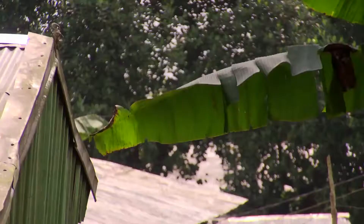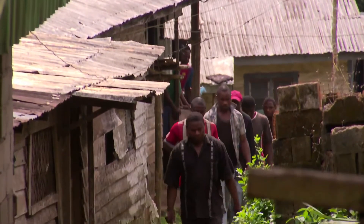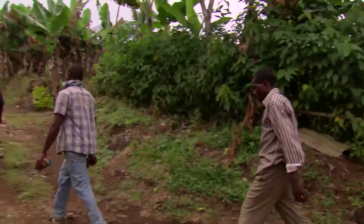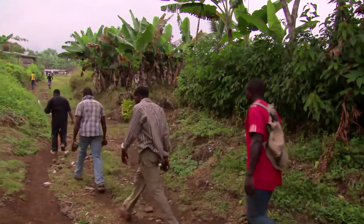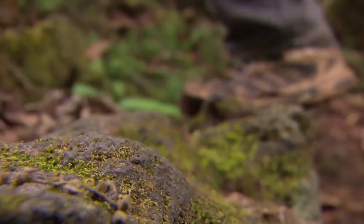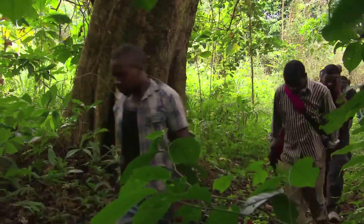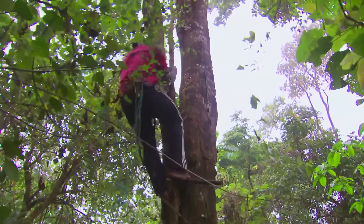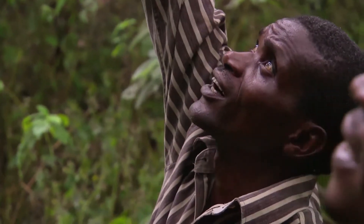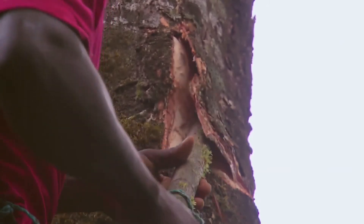As a result of the program, Cameroon has now put in place a chain of custody to guarantee its conservation and sustainable use. Harvesters climb Mount Cameroon, the country's highest mountain. They've been trained and certified in sustainable harvesting techniques.